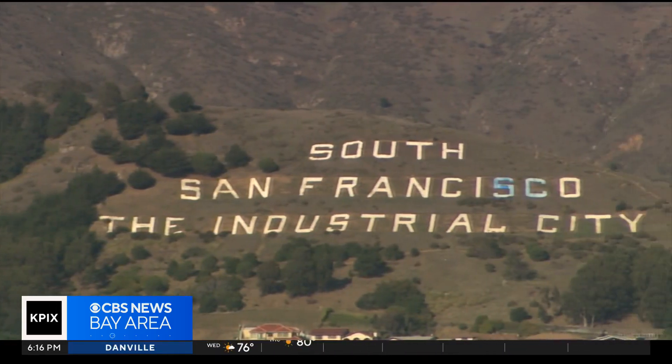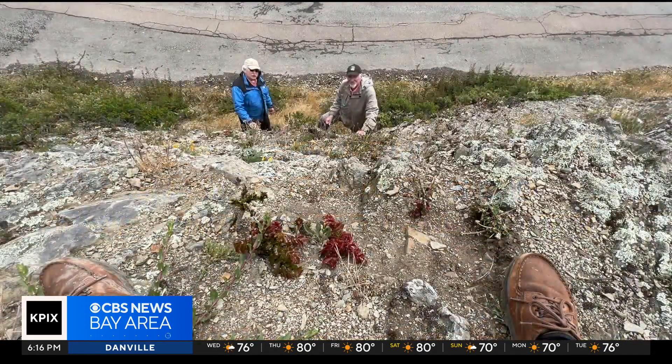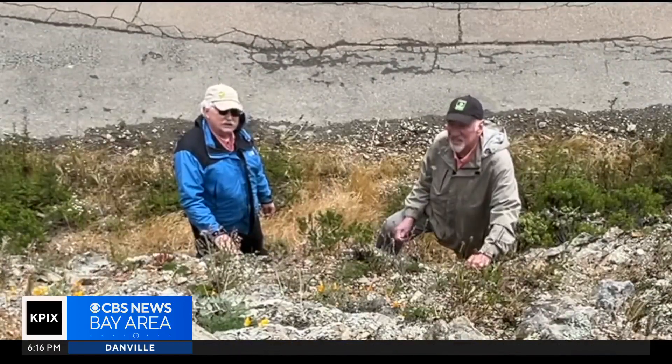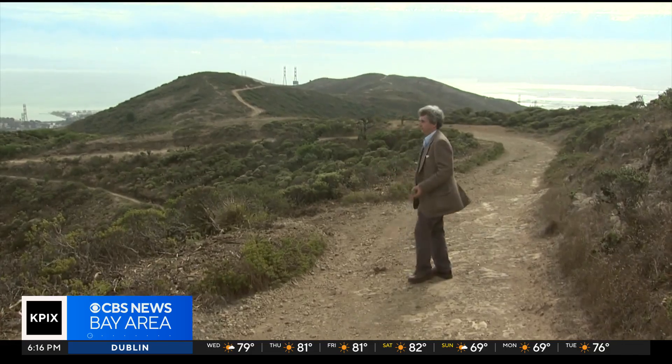Why do rare plants grow at San Bruno Mountain? There are a couple of answers. Partly it's unique soil, and the soil comes from the geology, and this is unique geology. And this guy's been knocking around San Bruno geology for decades.